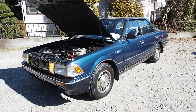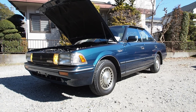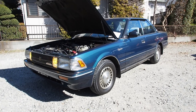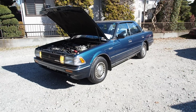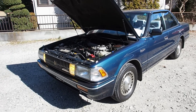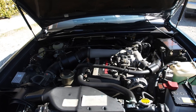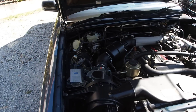Hi guys, Derek here from Pacific Coast Auto. Today we're looking at a really super unicorn car — this is a 1988 Toyota Crown. What's special about this is the car is basically brand new in terms of condition. It has 18,000 original kilometers after 28 years of being on the road here in Japan.